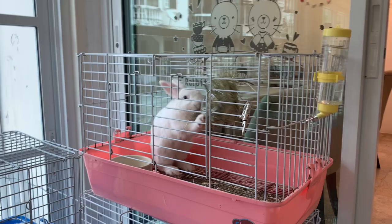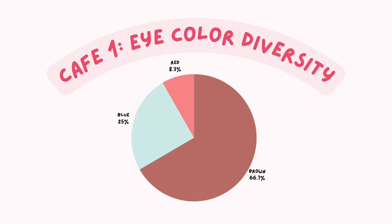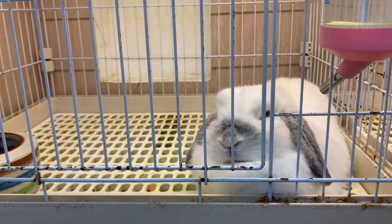We found that there are three breeds available in the first cafe: Netherland Dwarf, Holalop, and Mini Rex. For eye colour, there are seven brown eyes, three blue eyes, and one red eye. I categorised the sizes in S, M, L, and XL. There are four small bunnies, one medium-sized bunny, five large bunnies, and one XL bunny.